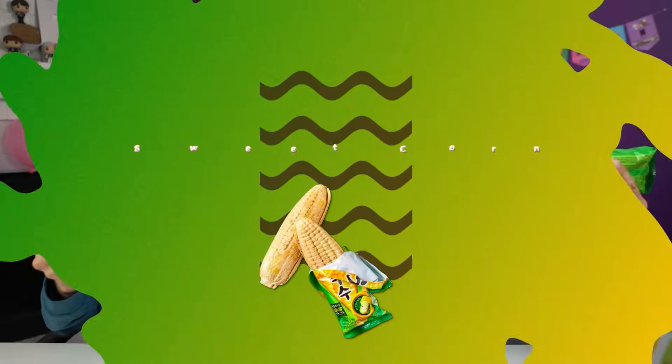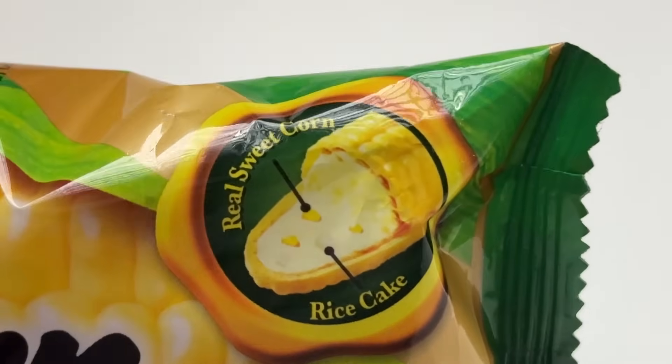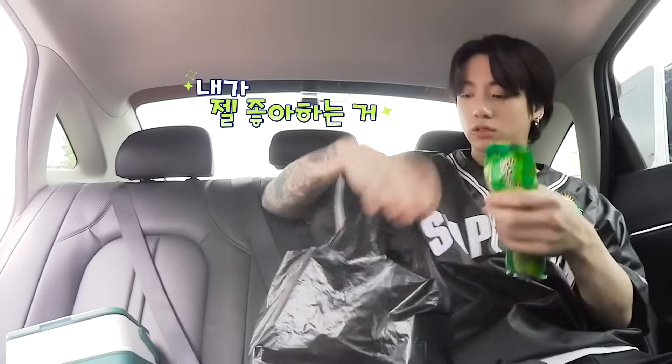Let's go try them. Ready for the first one? Sweet corn. Apparently it's made from real sweet corn, and it has rice cake inside of it. It has rice cakes inside of it? I'm probably the most curious about this specific ice cream. We've seen JK eat it, and the fact that it looks like a complete corn cob is very interesting.